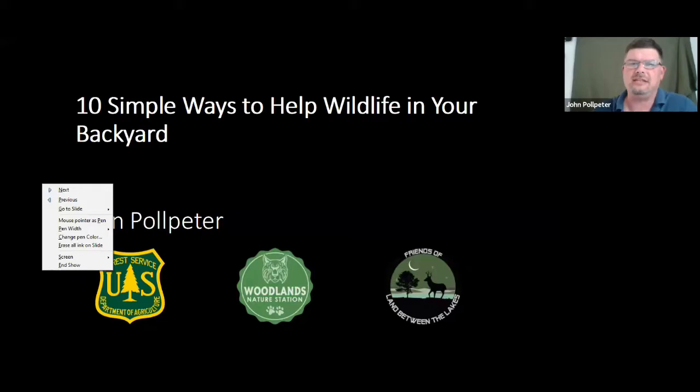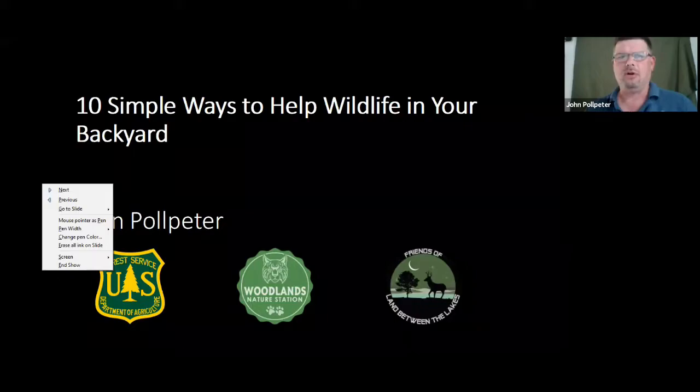Welcome everybody to '10 Simple Ways to Help Wildlife in Your Backyard.' It's a good time to talk about this as we're all getting ready for gardens and warming up. Wildlife is starting to reappear from hibernation or migration, and we're all starting to plant our gardens. My name is John Pulpeter, and I'm one of the lead naturalists here at the Woodlands Nature Station. I've been here about 25 years, and on behalf of the USDA Forest Service, the Friends of Land Between Lakes, and the Woodlands Nature Station, I'd like to welcome you.